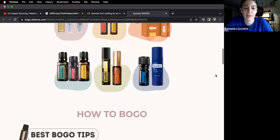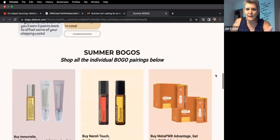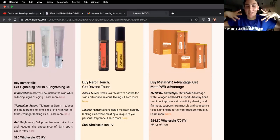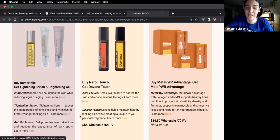Any questions about these? The freebies on the Immortelle one are the tightening serum and the brightening gel. I love the brightening gel so much — it's helped my skin with discolorations and dark spots. I've never tried the tightening serum, but I'm super excited for that.